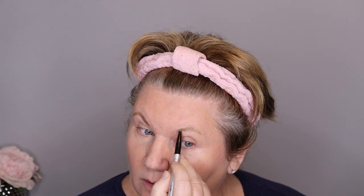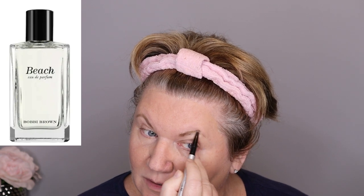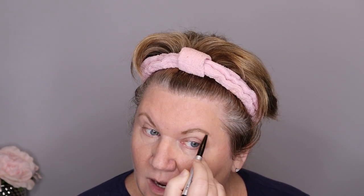I did buy the Bobbi Brown perfume and I was going to show it to you after I put my makeup on. I really really like it and I will keep it — I've been wearing it non-stop since I got it. There's a scent that reminds me of my childhood, and I can't put my finger on it — I'm wondering if it's jasmine or magnolia. It just brought me back to my childhood and I've been racking my brain trying to remember what memory this is evoking.